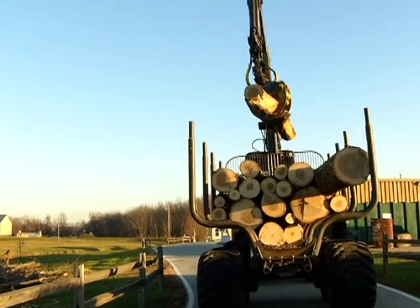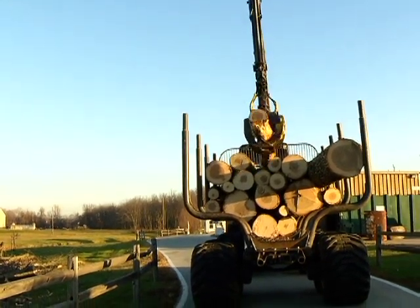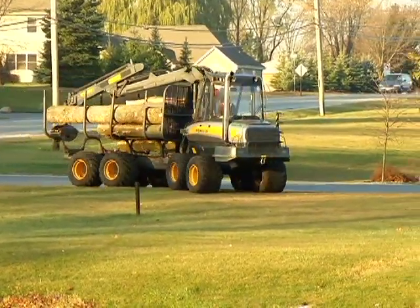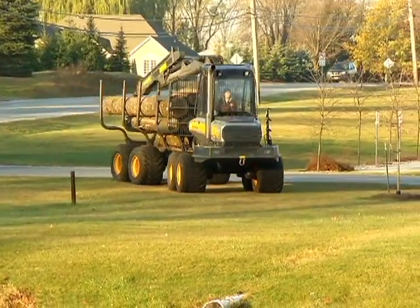Working in tandem with the harvester, the forwarder provides a quick and efficient way to transport the wood to a landing area where it can be more easily accessed by a log truck or a chipper for further processing.